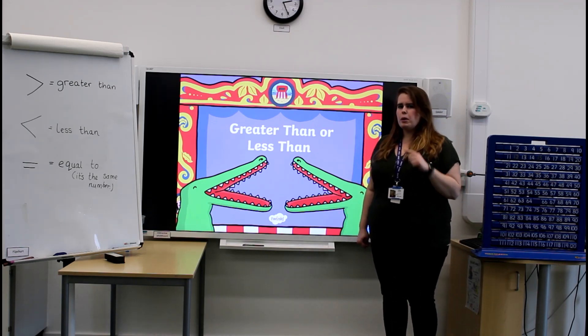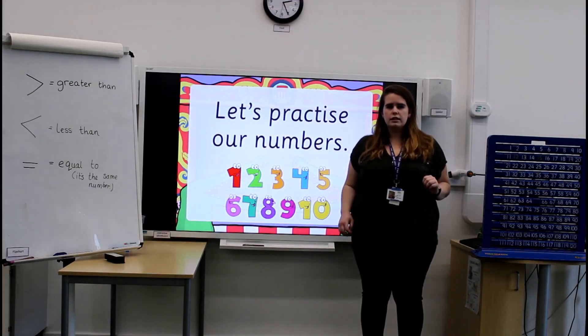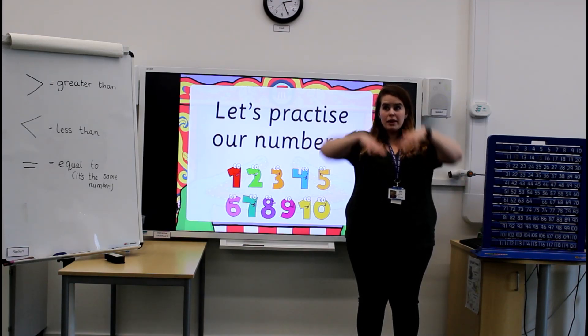But before we start, we better make sure we're really confident in our numbers. So we're going to practice our numbers from 1 to 10, forward and then backwards. We're going to start nice and quiet and build up to our number 10 where we can blast off.